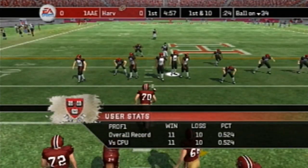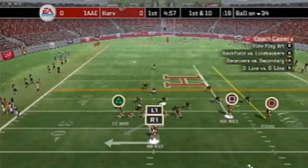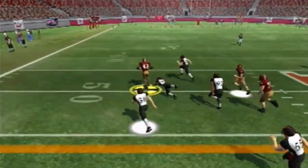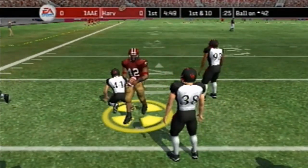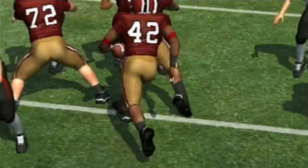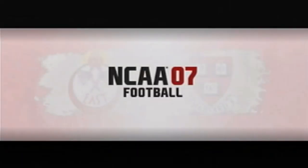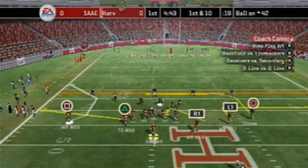They start from the 34-yard line on first and 10. The handoff to Hill and the fullback — he's gonna get a first down on the other side of the field on the 42-yard line in opposing territory. Everybody thought he was gonna be in trouble but somehow he finds a way to get through for a first down.